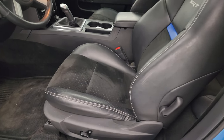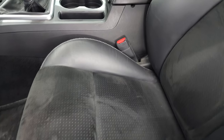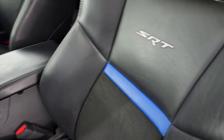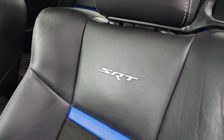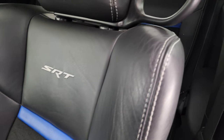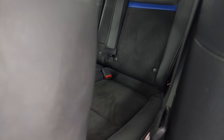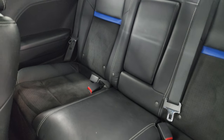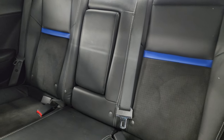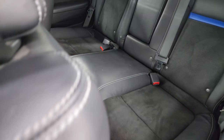Inside, the SRT package gives you the black leather and suede interior. You get the blue inserts in the seats and SRT stitched into the backrest. The front seat is power. Back seats are in really nice condition as well — no rips or tears back there. You get the latch child safety system, factory floor mats, and the carpeting is in really nice shape.